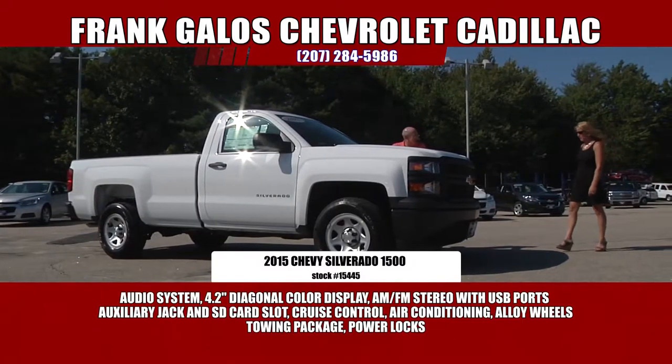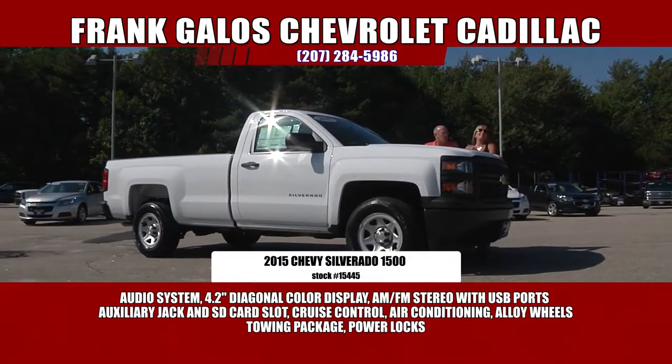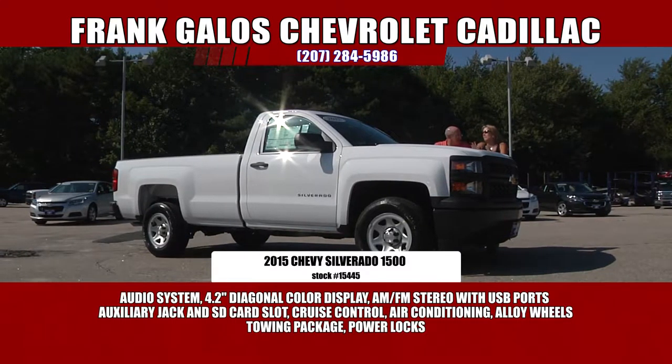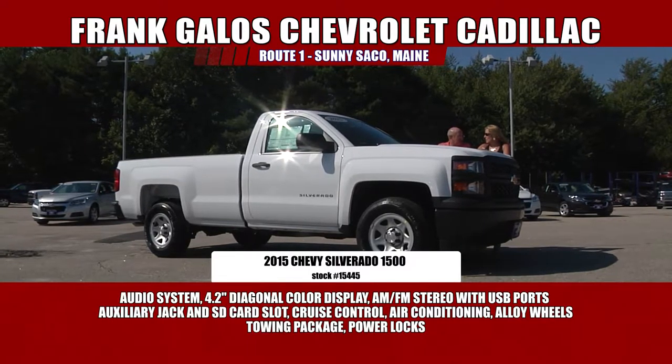That wouldn't have anything to do with your brother just buying white pickup trucks — no, not at all. But how many has he had? Way, way too many. I don't know, 20? At least.